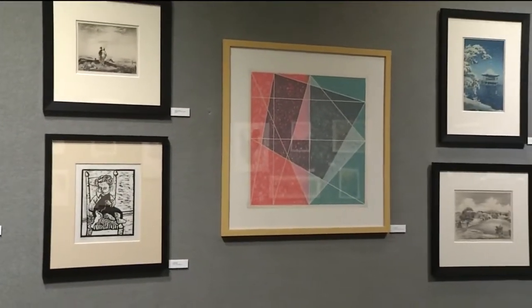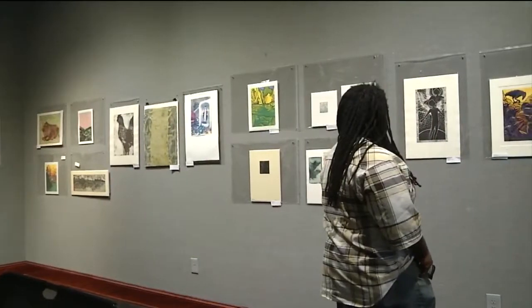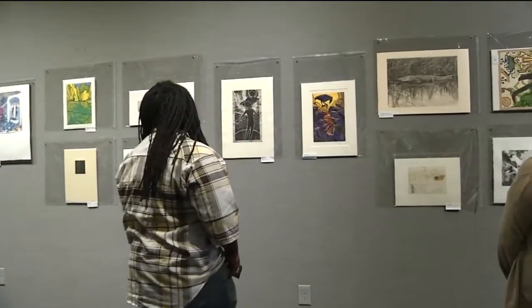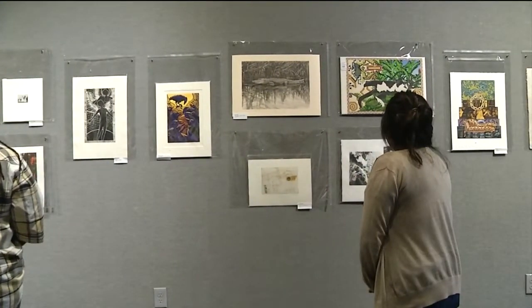We also have contemporary artists and people from the region, as well as outside the region, come because we want them to have an opportunity to show their work. Jane teaches in the art department and is also assistant chair of Fine Arts and Communication Studies, and she has been director of the gallery since 1995.